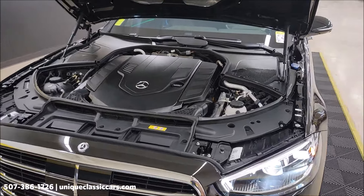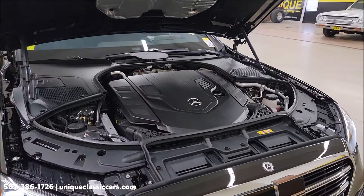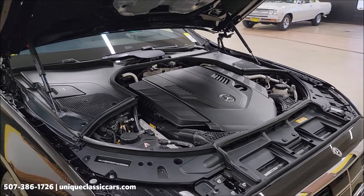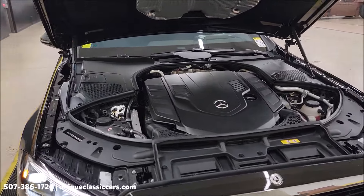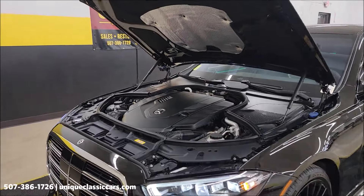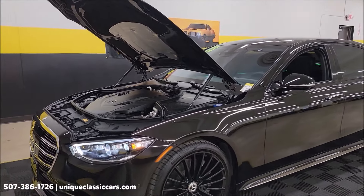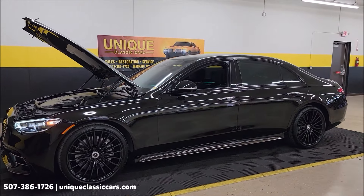There it is — the 4-liter bi-turbo. With the mild hybrid drive and rear axle steering, it's amazing. Check out the window sticker to see exactly how this car is equipped. Unique Classic Cars dot com, 507-386-1726 is the number to call. We do consider trades, financing is available, and we can assist with transportation.